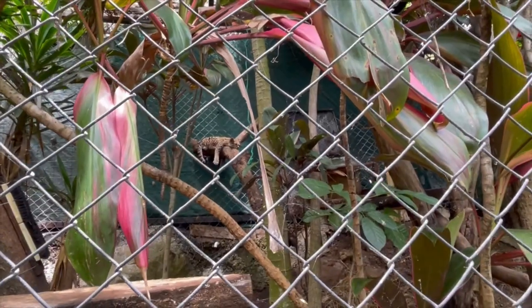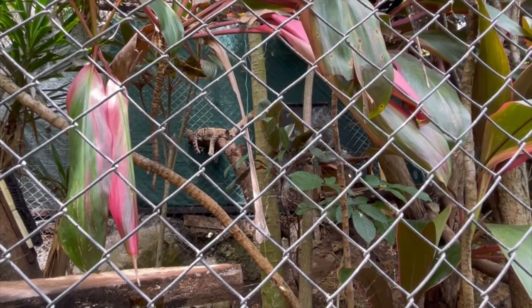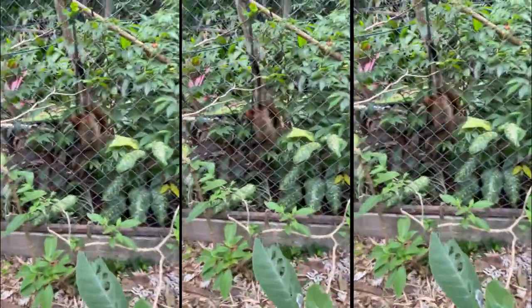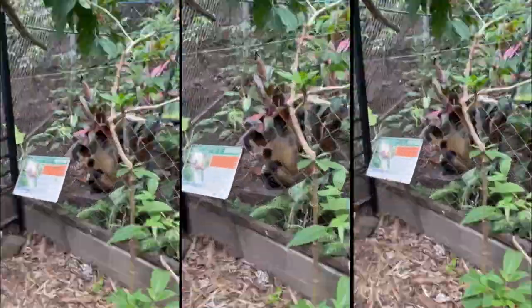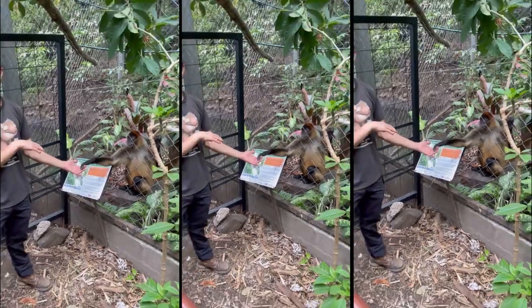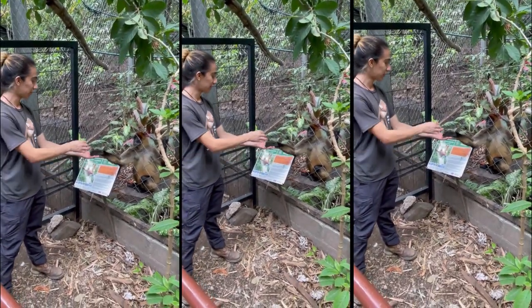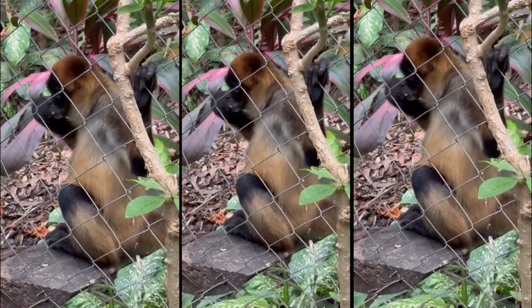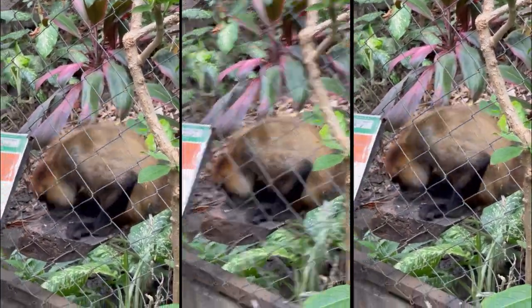This is a full grown oncilla, which is the second smallest wildcat species in Costa Rica. This is how you earn Pancha's trust — you have to feed him snacks and treats for years on end. This little touch of a hand took the guide six or seven months to work out.